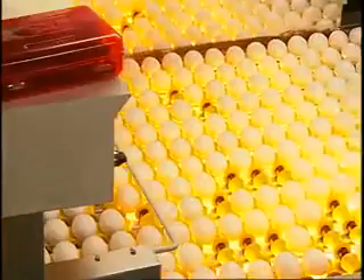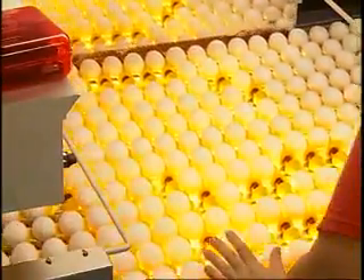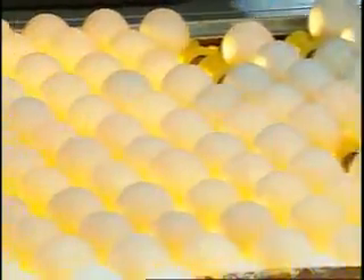The cool thing is how fast all this happens. The eggs don't even slow down, because the machine taps and listens to each egg 16 times in a matter of seconds. Some places still candle the eggs, but this is how they do it now — much faster and more efficient than the old way.